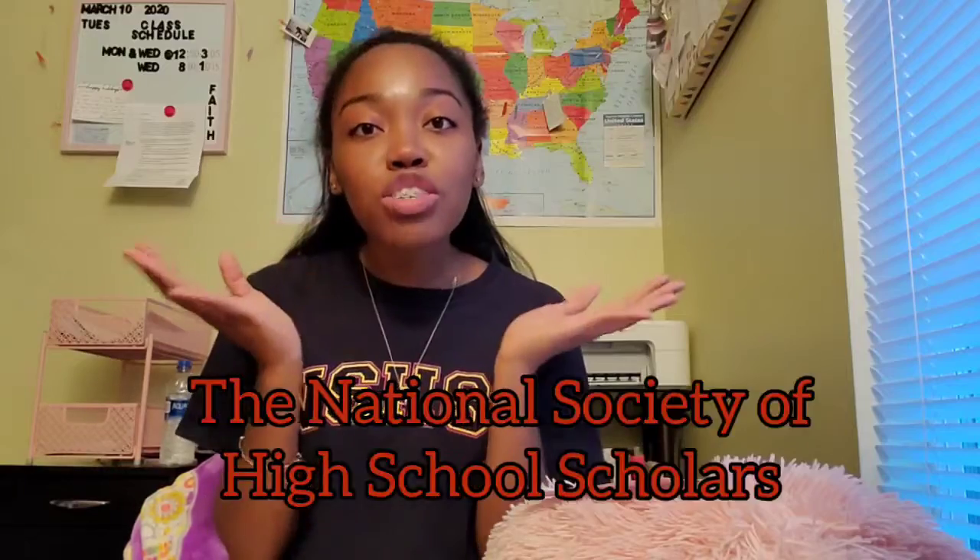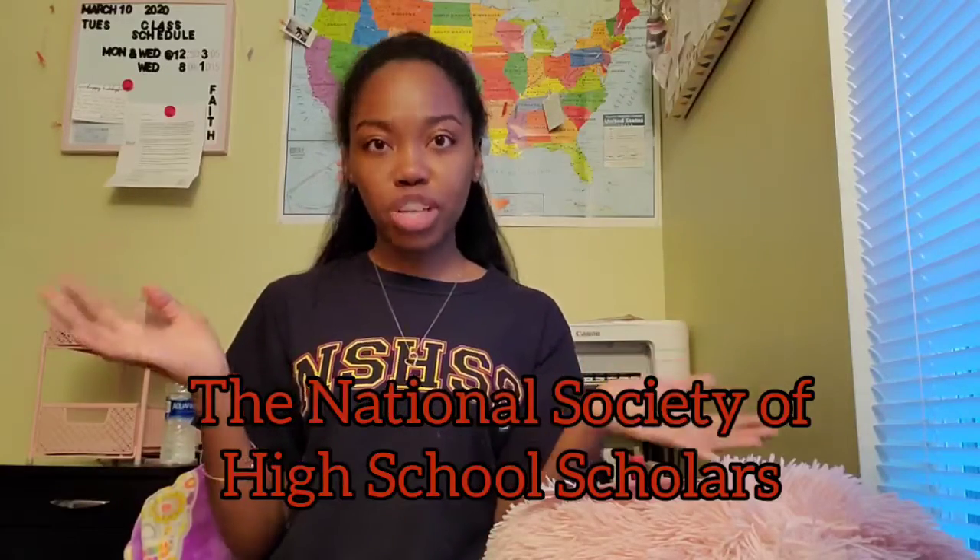Hi everyone, it's me, Shan, and today I am going to talk to you all about NSHSS, which stands for the National Society of High School Scholars.